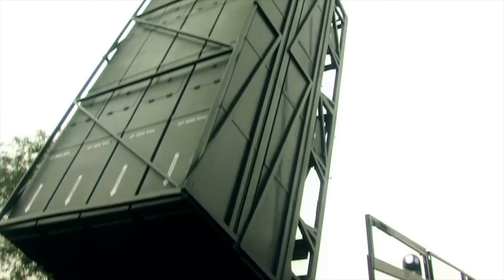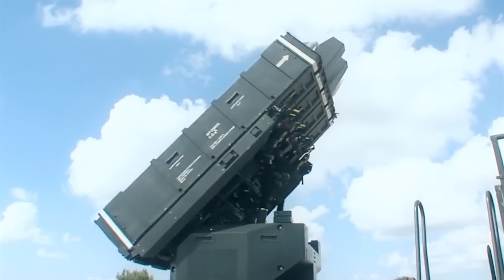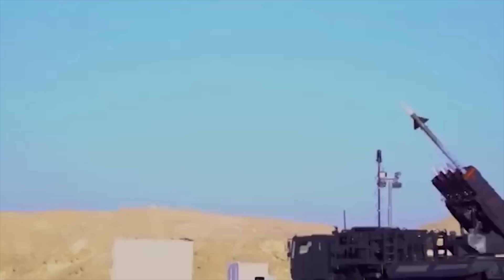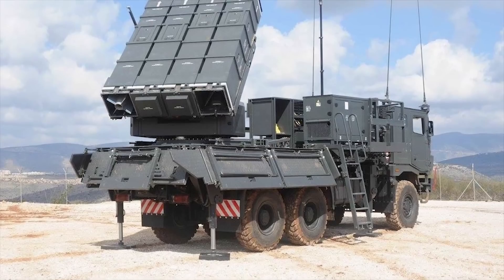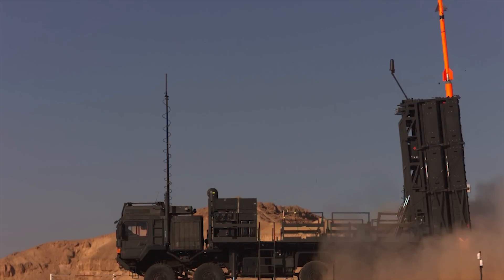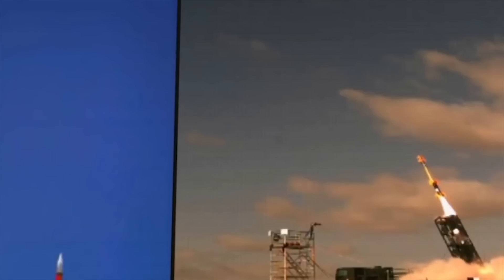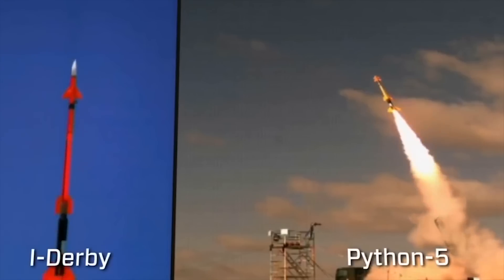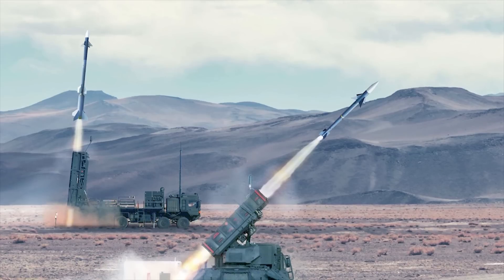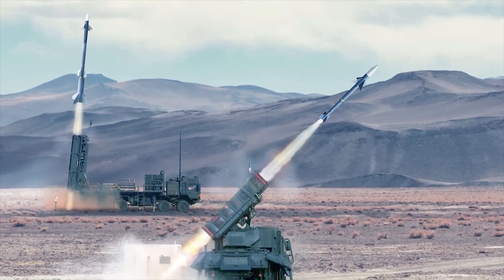SPIDER. The SPIDER air defense system was developed by Rafael and Israel Aircraft Industries to meet Israeli Army requirements. Currently, this air defense system is in service with Georgia, India, Peru, Singapore, and Vietnam. The SPIDER air defense system is unique in several aspects — it is the only system that launches two different types of missiles from the same launcher pad. The SPIDER fires Python 5 and Derby missiles, designed by Rafael — essentially air-to-air type missiles modified to be used as surface-to-air missiles.